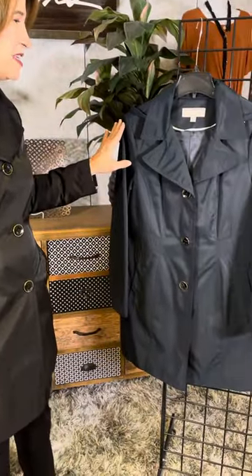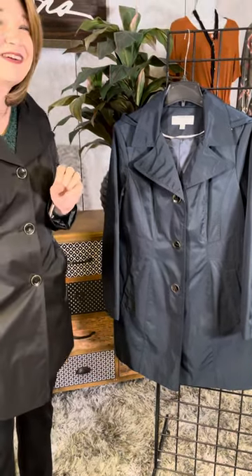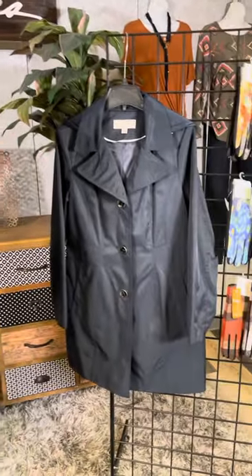This is available in black and we have a great navy color as well. Now as this season progresses, our fingers are gonna get cold, and we want you to have great glove options in fun patterns and styles.